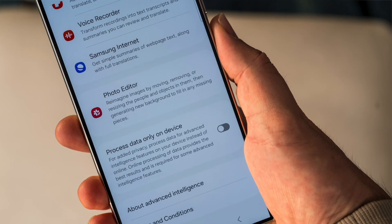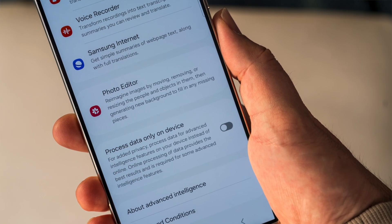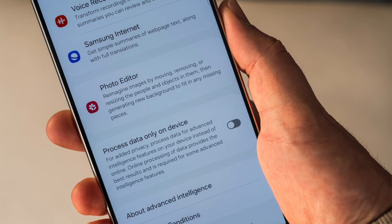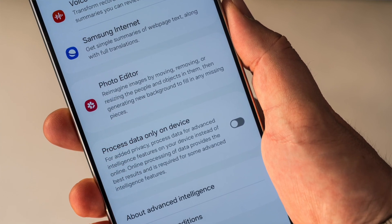If the S23 Ultra was more about the camera, the S24 Ultra is more about the software — particularly the AI features, or Galaxy AI features, as Samsung calls them. For a company known to do a gimmicky thing or two with its devices, you might think they're probably just gimmicks, but they're not. These are features that could serve a useful purpose. Some are related to the camera, but some are not. I'm going to run through some of them here based on my own experiences.